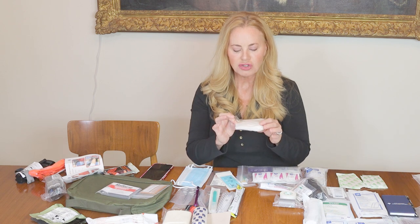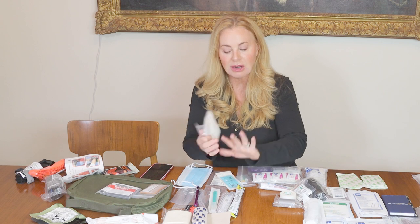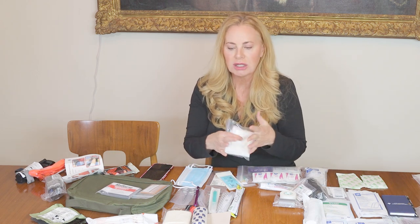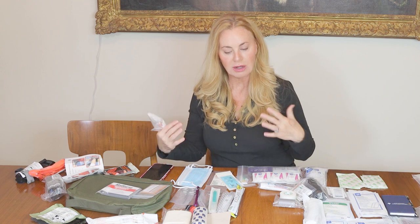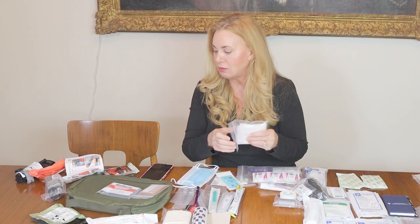I also include a thick non-sterile ABD pad — the first thing you want to do when someone is bleeding is get some gauze on there, something between your hand and the wound. If you don't have a kit, any material works — a t-shirt, sock, paper towels, a rag — to put between your hand. Push toward the heart as hard as you can; it's possible pressure alone will stop the bleeding.